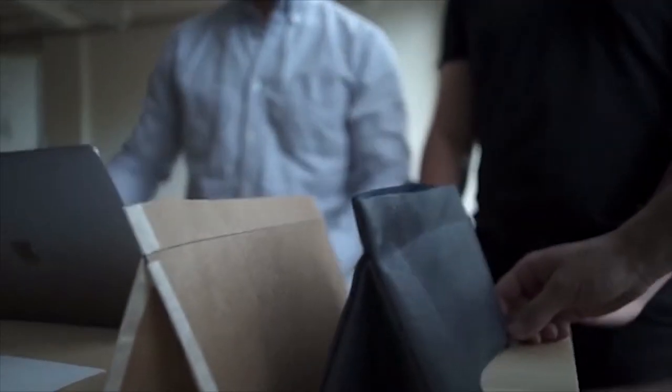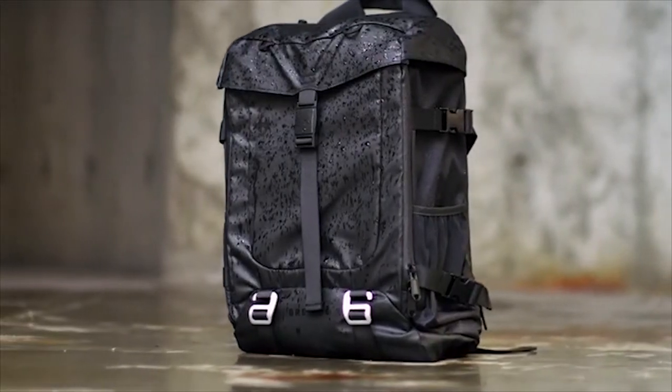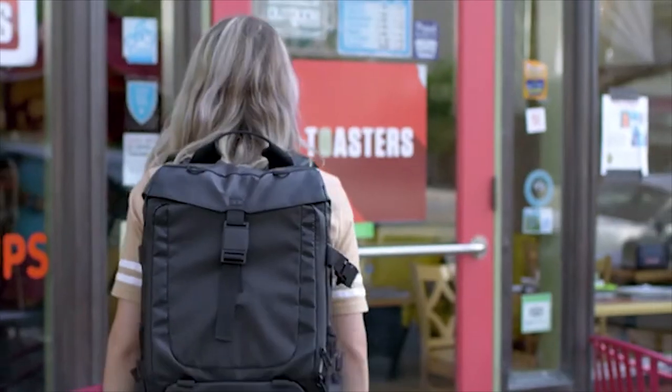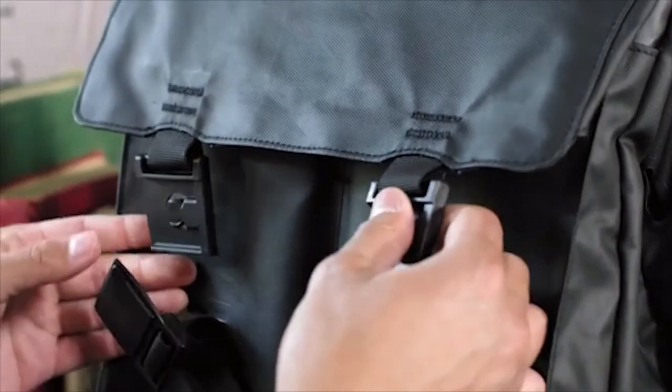We've spent months searching and testing for the best materials and hardware. These are crafted from sturdy, lightweight, and water-resistant materials, and have a padded back panel and straps. You should be as comfortable as possible wearing these bags. Each bag has a high-quality magnetic Fidlock buckle to ensure quick and secure access to the interior of the bag.